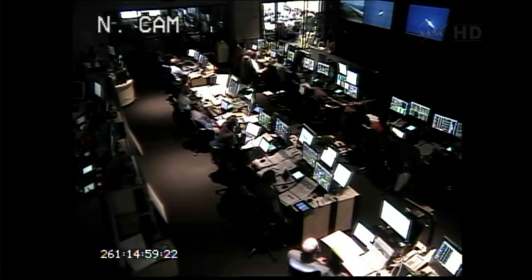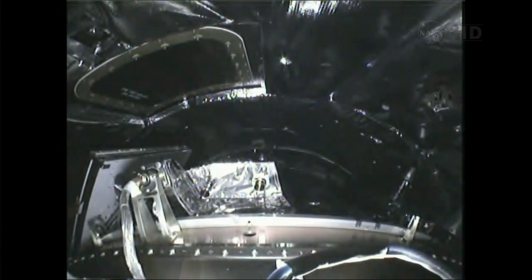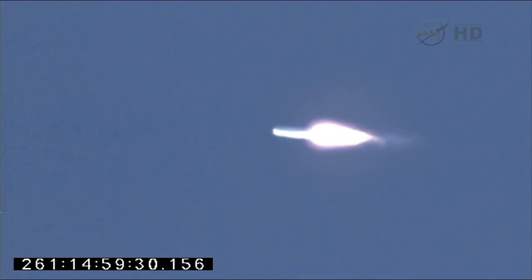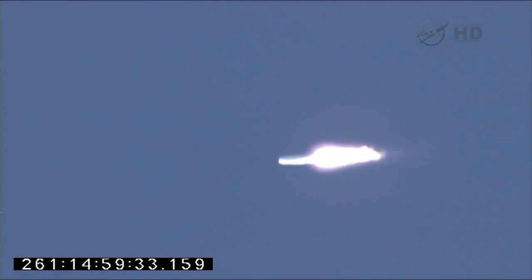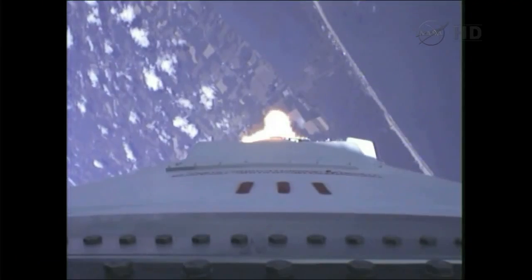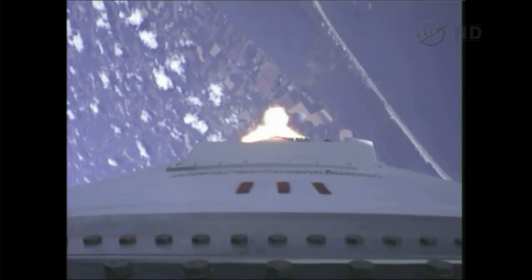Engines are at 100% power now. We'll remain at 100% power level until approximately four minutes into the mission. The first stage will fire for approximately four minutes, propelling the launch vehicle to an altitude of approximately 113 kilometers, or 70 miles.